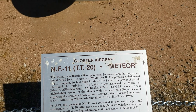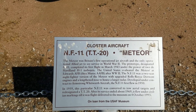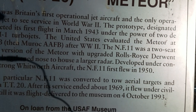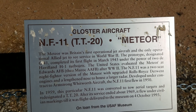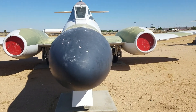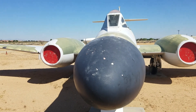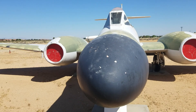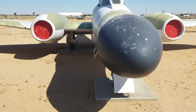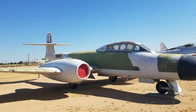The prototype flew in March 1943. Interestingly, the same de Havilland company I mentioned for electronic monitoring aircraft made the turbo jets for this Meteor. The plaque also mentions this place being called the Muroc Army Airfield. In 1959, this particular NF-11 was converted to tow aerial targets and re-designated a TT-20. After service ended around 1969, it flew under civilian markings until it was delivered to the museum in 1993. I had no idea the British had jet-powered aircraft that saw any kind of action in World War II.